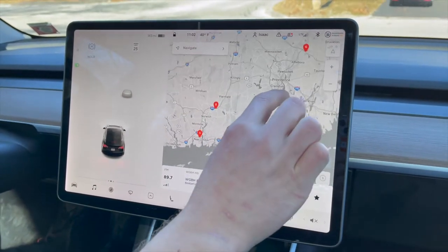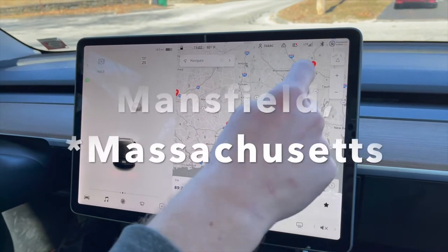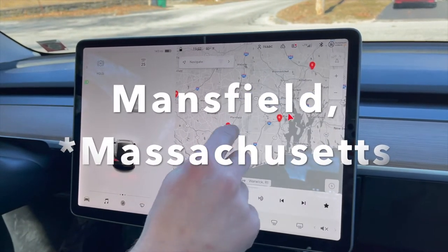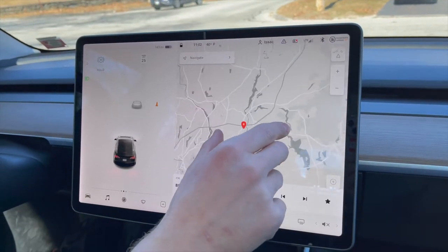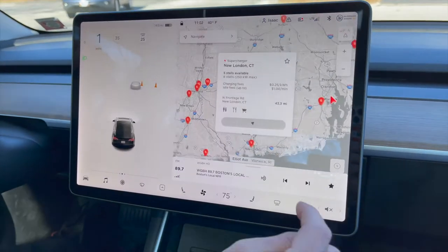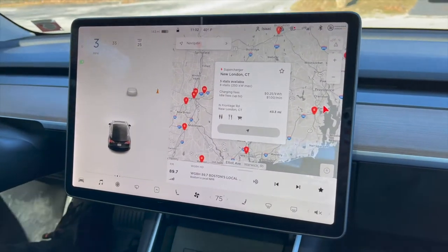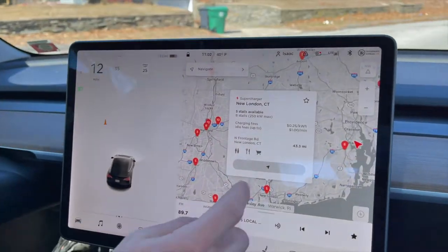So the closest one — there's only one in Rhode Island — and the closest one outside of Rhode Island, you've got one in Mansfield, Connecticut. I think this is near Plainfield in Norwich, and then we got one in New London. The number means how many spots are available, so there are five supercharger spots there, and we're navigating there.